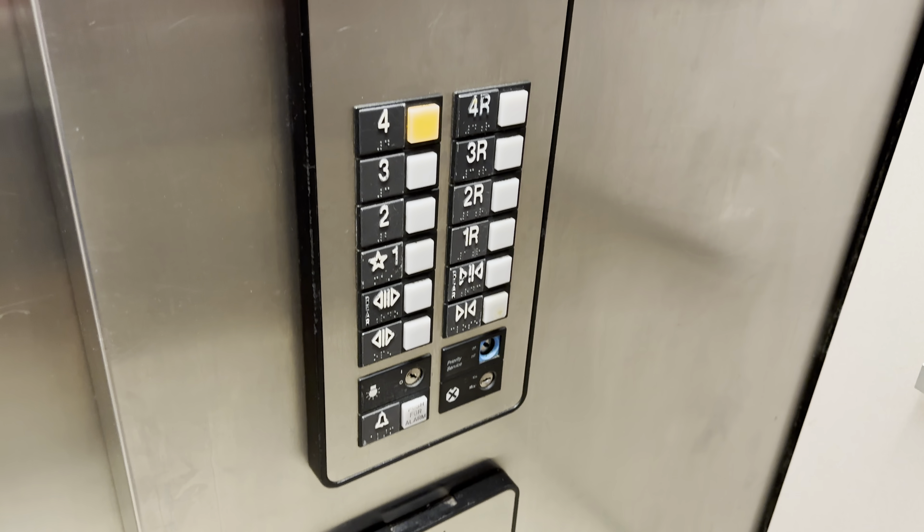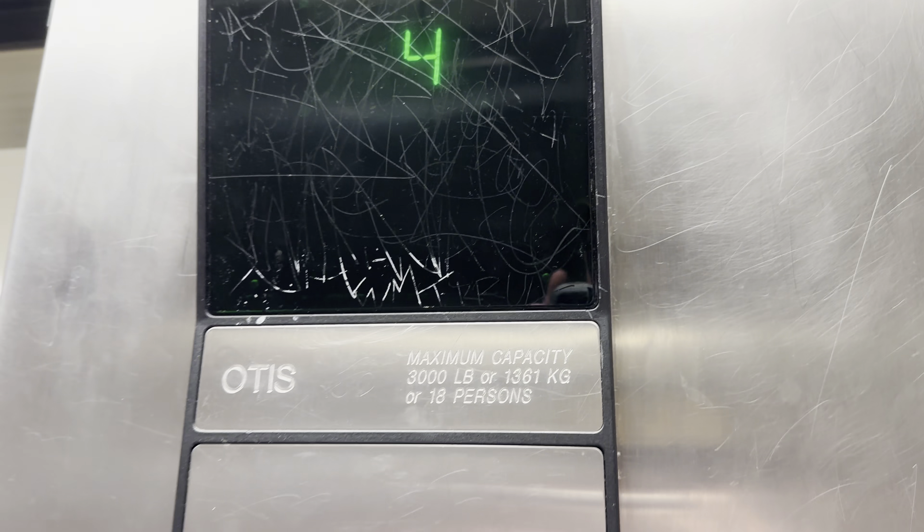You're at 4. Here's your ADA phone. The capacity is 3,000 lbs.